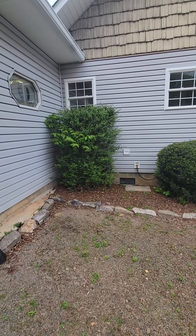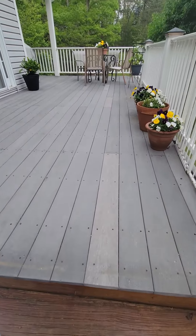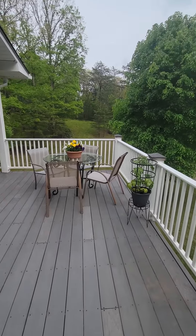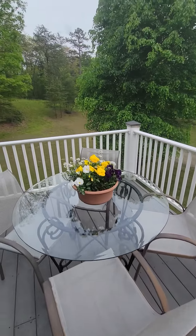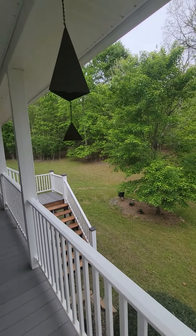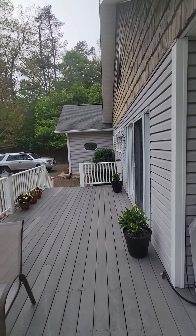Outside spigot on the deck here. So this is the front porch — I'm going to access it from the side here and that side deck.